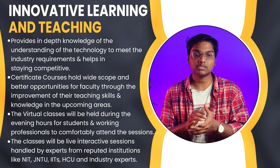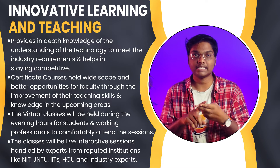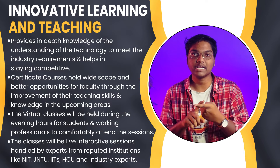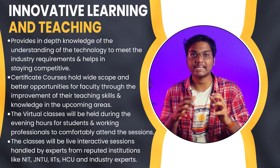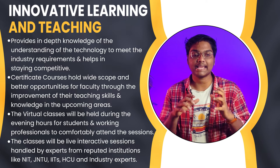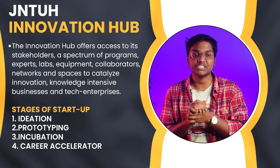We also have an Innovative Learning and Teaching program for faculty members. Faculty who want to gain more knowledge and understand new technologies can participate in these interactive sessions, which are conducted virtually during weekday evenings. The sessions are handled by experts from reputed institutions like NITs, JNTUs, IITs, HCU, as well as industry experts.